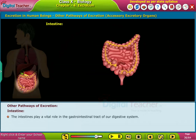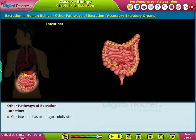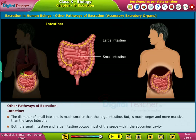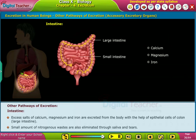Intestine. The intestines play a vital role in the gastrointestinal tract of our digestive system. Their function is to digest food and enable the nutrients released from that food to enter the bloodstream. Our intestine has two major subdivisions: the small intestine and the large intestine. The small intestine has a much smaller diameter but is longer and more massive than the large intestine. Excess salts of calcium, magnesium, and iron are excreted from the body with the help of epithelial cells of the colon. Small amounts of nitrogenous wastes are also eliminated through saliva and tears.